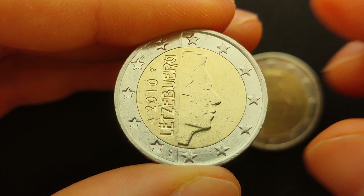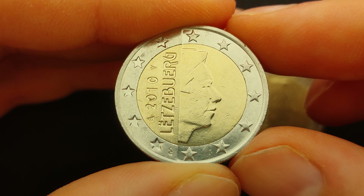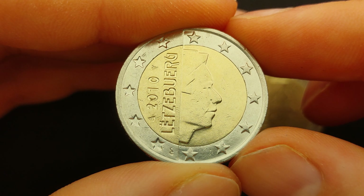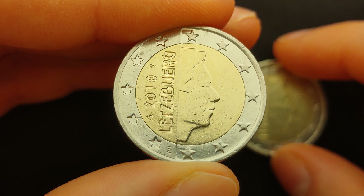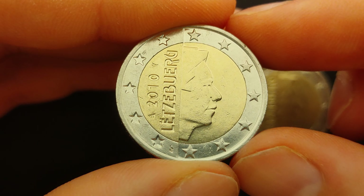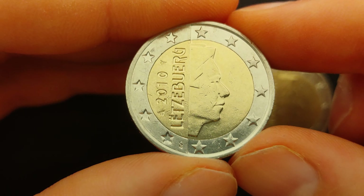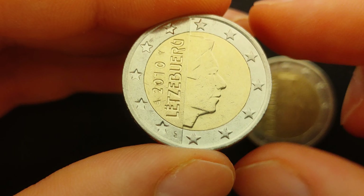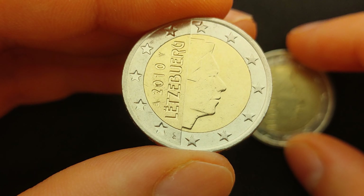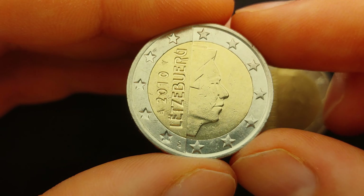Today we take a closer look at two 2 euro coins from Luxembourg. I am going to tell you why the coin in my hand is worth 2 euros, and why the coin in the background could be worth up to 1000 euros. Both coins are from Luxembourg from 2010 with a total mintage of approximately 3.5 million coins, and the reason the coin in the background could be worth up to 500 times more is because of a rare mintage error.